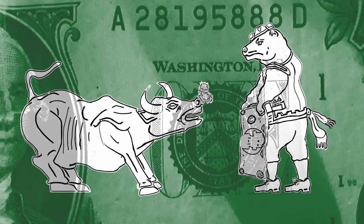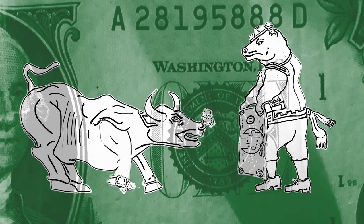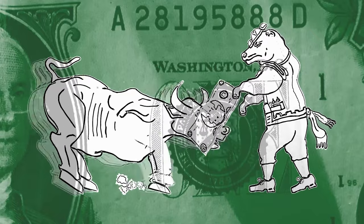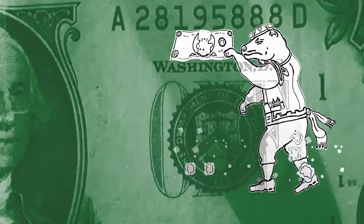A reverse grid bot is the bot you start when the market is pulling back. We want to take full advantage of those opportunities, so I'm going to show you in this video how to set up a reverse grid bot in order to make some money while the market is pulling back.